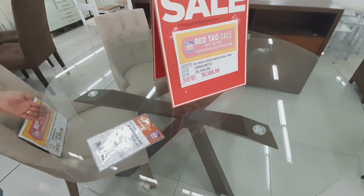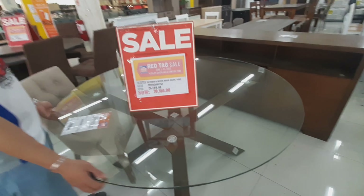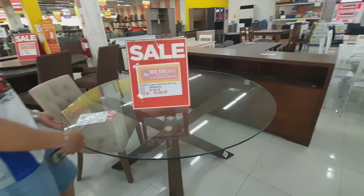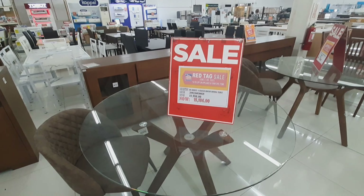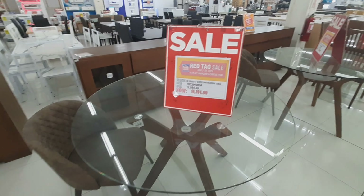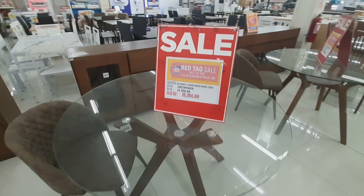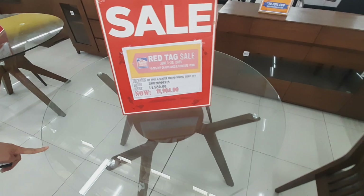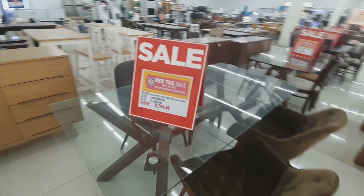If you want a glass dining set, 26,880 — 20,160. 4-seater, 14,880 — 11,904.